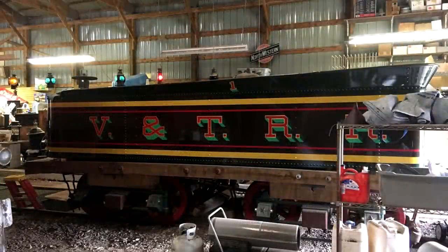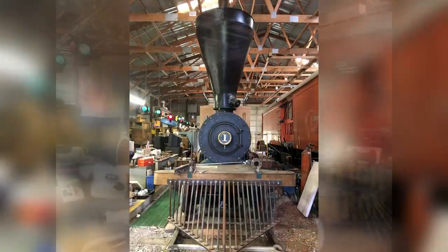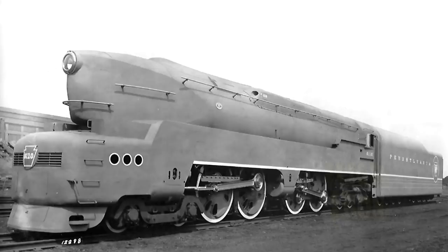Although not as numerous as overseas efforts, some notable new build projects are well underway, like the Virginia & Truckee 2-6-0 Lion, being made first by San Gentry of Clear Lake, Iowa, before moving to the Nevada State Railroad Museum for finishing. And the most ambitious one of all, the Pennsylvania T1 Locomotive Trust, which aims to build an all-new 4-4-4-4 T1 duplex locomotive from the ground up.